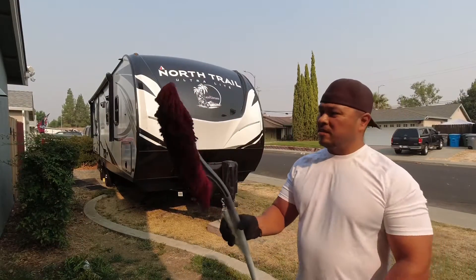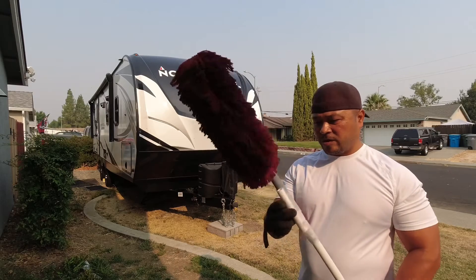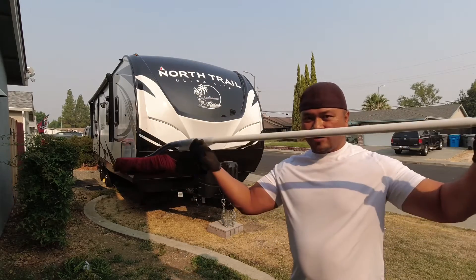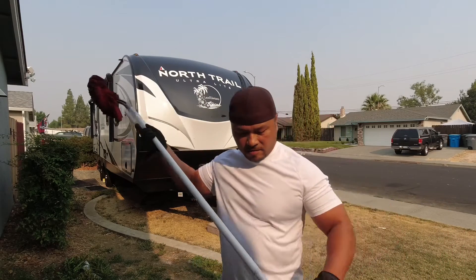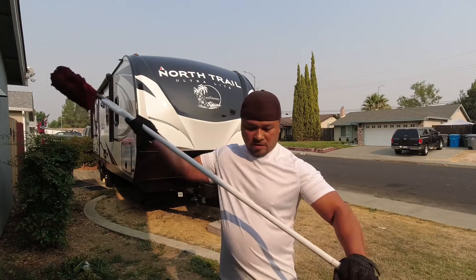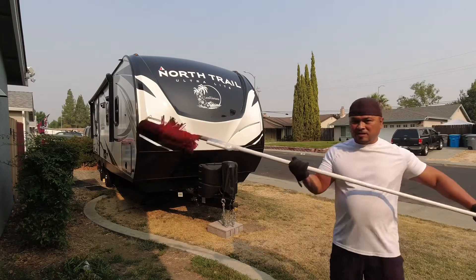Today we're gonna be cleaning and dusting the RV with the Car Duster by Pacific Coast — that's the brand. Got this at Amazon. The old-school duster, they say it works better when it's already dusty. What I did is I got an old shower curtain so I can extend it to the length I need to reach the top of the RV and dust it out.